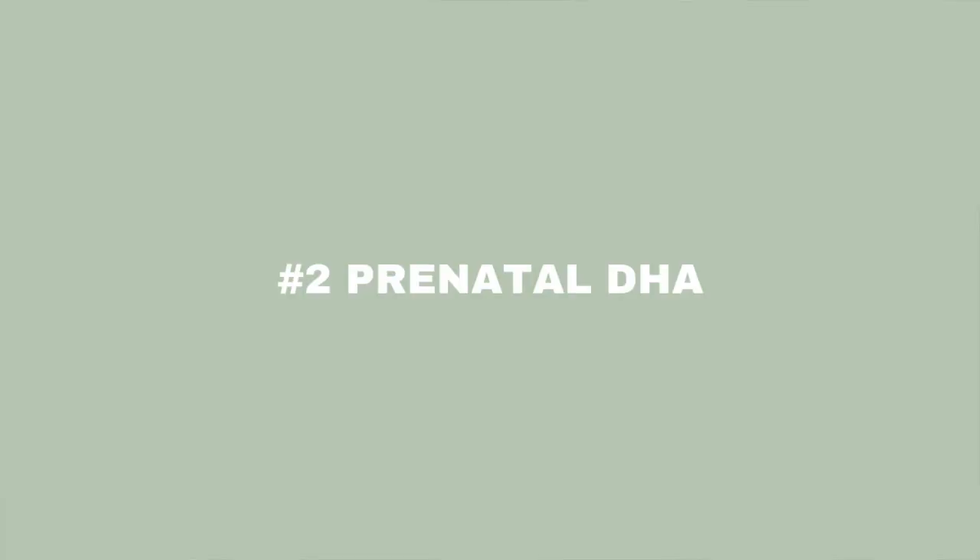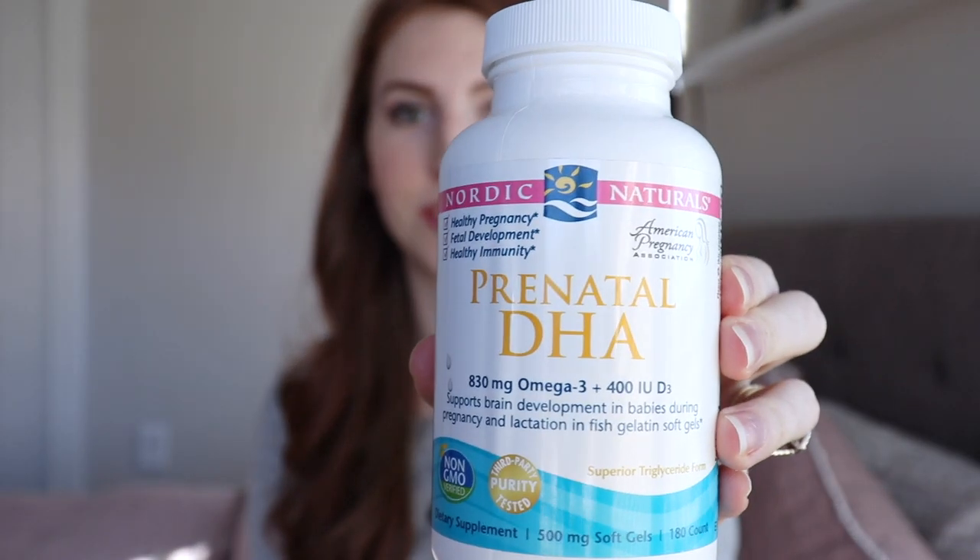The next supplement I take is the Nordic Naturals Prenatal DHA. Eating cold-water foods that are rich in DHA and EPA, like fatty wild-caught fish, is the best way to get enough of those nutrients. But there is a justifiable concern for mercury and other toxins in fish, especially during pregnancy. That's where some doctors even suggest supplementing instead of consuming fish in pregnancy, and if you don't eat a lot of fatty fish like wild-caught salmon, you may want to consider taking a supplement. Nordic Naturals delivers the healthy benefits of DHA and EPA without the risk of toxicity.